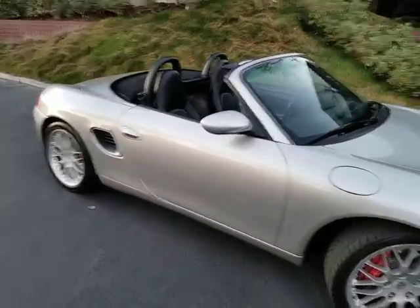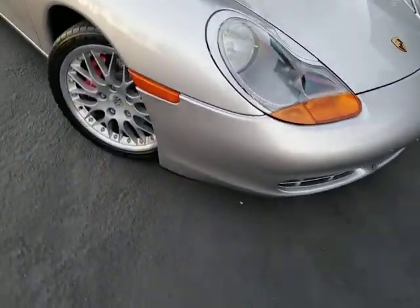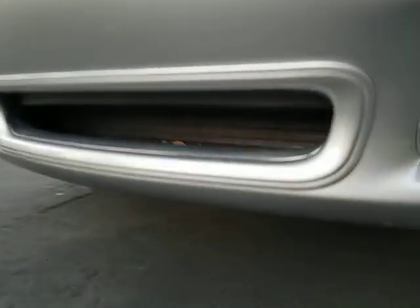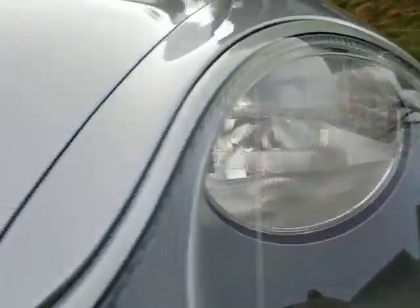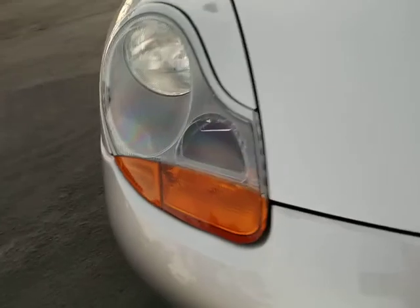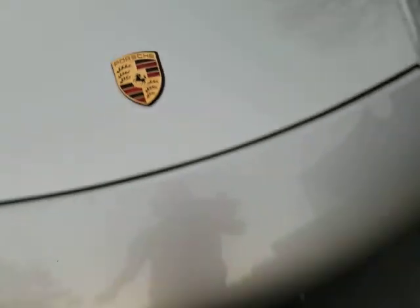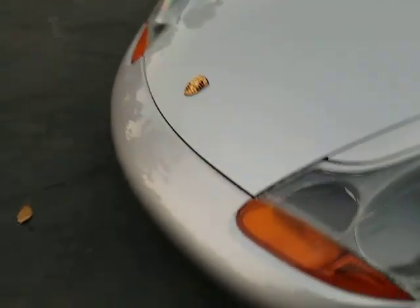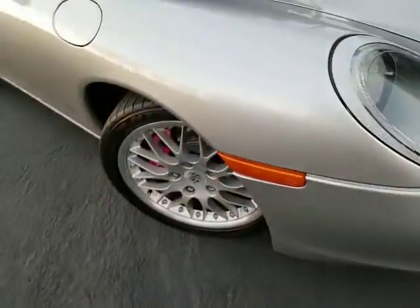Very nice-looking car. The paint is in great shape all the way around. Front bumper looks excellent. The grills down below are clean, underneath the nose very clean. The headlights look excellent — nice and clear, don't need to be polished, no cracks. The Porsche emblem looks excellent, nice and shiny gold. The hood looks excellent, really no nicks in the hood or the front bumper. The right front fender looks excellent.